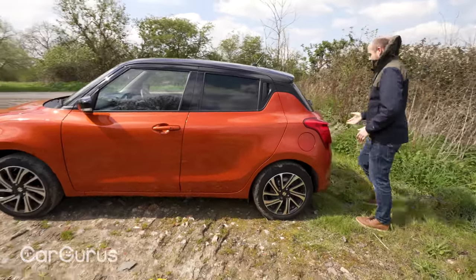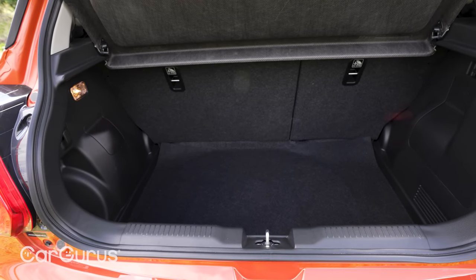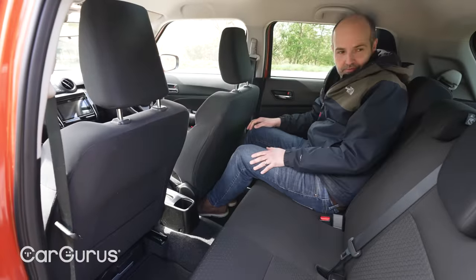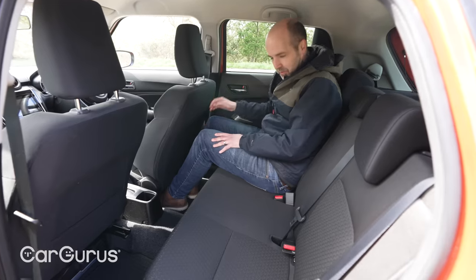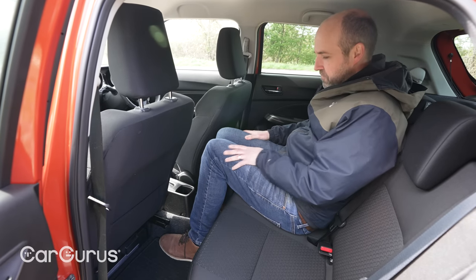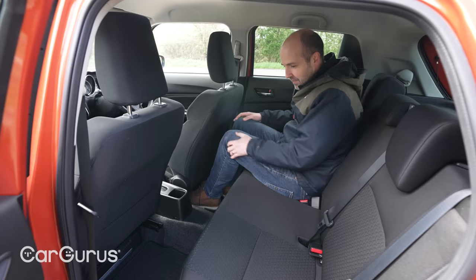The Swift still has one of the smaller boots in the class. It's bigger than the Mark II Swift, but this Mark III model is still one of the smaller boots for a supermini — way smaller than something like a Fabia, though it's also much cheaper. As for the rear seats: headroom is okay, though the roofline curves around quite tightly so you could bang your head on the side. Legroom and headroom in general are okay, and there are three seats back here. Not as big as the roomiest cars in the class, but the Swift is one of the cheaper models.